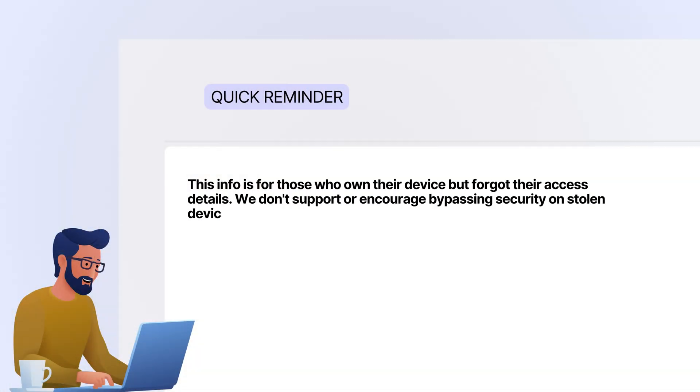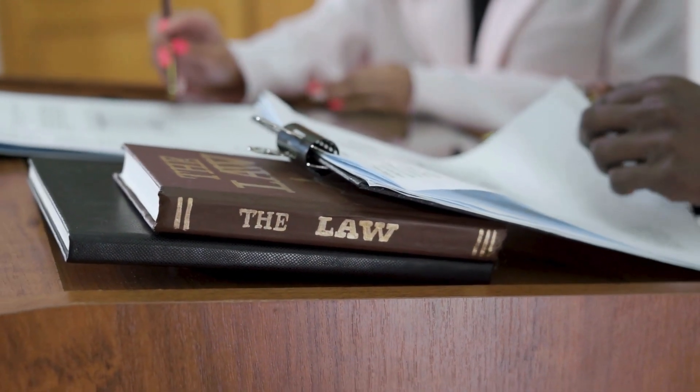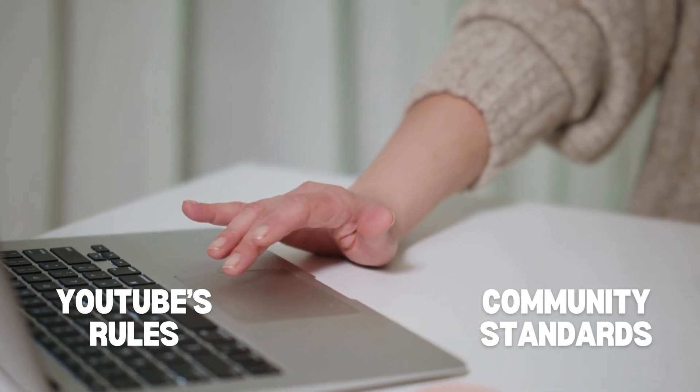Just a quick reminder: this info is for those who own their device but forgot their access details. We don't support or encourage bypassing security on stolen devices. Please respect the law and others' rights. Our video follows YouTube's rules and community standards. With that out of the way, let's continue.